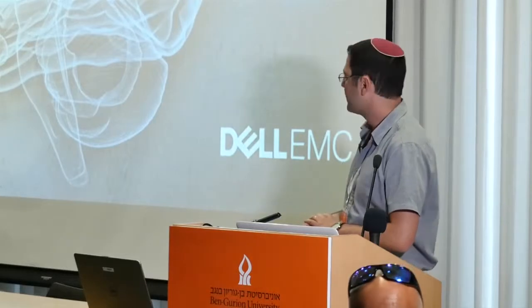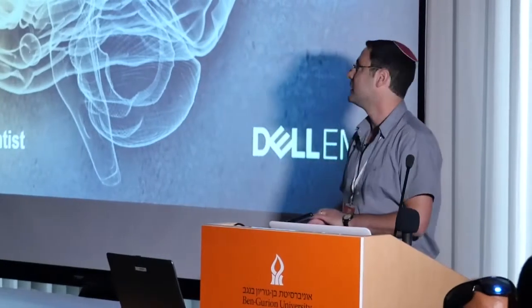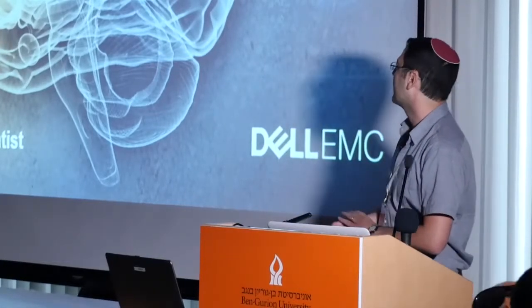Since I don't have a lot of time, I won't drill down into the details of the model, but I will give a short overview of what we did. And if you have any questions, please approach me after the talk. So let's start.